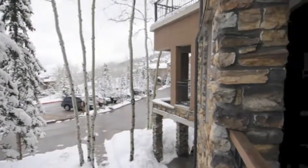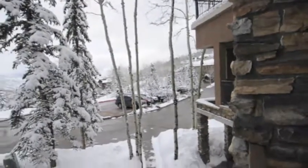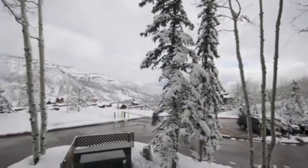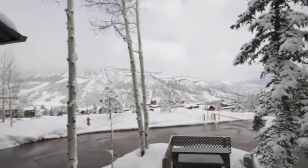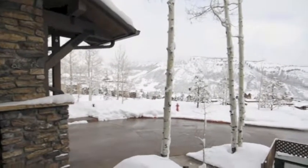And over there is the deck to the master — that's actually off the master suite right there, and we'll go over there. You're going to have some cars drive by here, but it's not a very high traffic area. And you do have some nice views. So we'll head on over to the master deck as well.